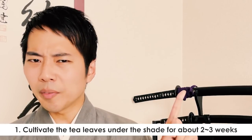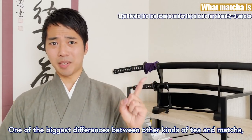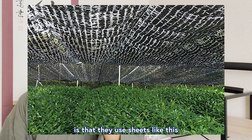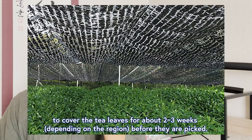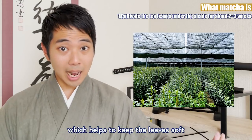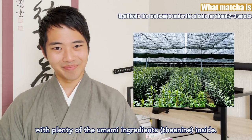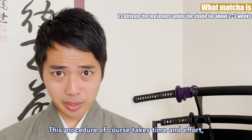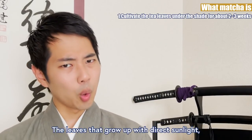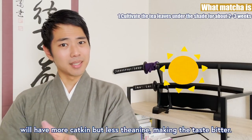One of the biggest differences between other kinds of tea and matcha is that they use sheets to cover the tea leaves for about 2-3 weeks before they are picked. This is meant to avoid direct sunlight, which helps to keep the leaves soft with plenty of umami ingredients inside. This procedure takes time and effort, which is why it is not done for all kinds of tea leaves. The leaves that grow up with direct sunlight will have more catechin but less tannin, making the taste bitter.